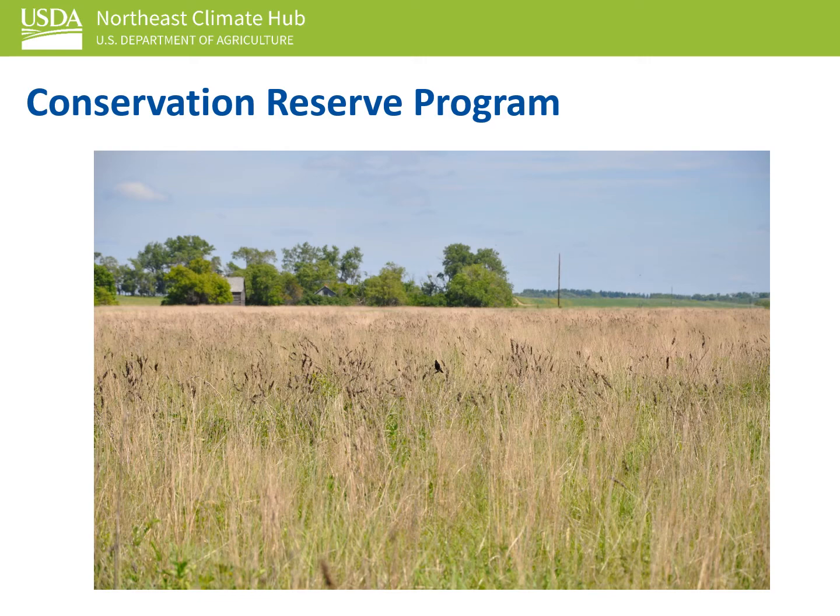The Conservation Reserve Program is a land conservation program administered by the Farm Service Agency. In exchange for a yearly rental payment, farmers enrolled in the program agree to remove environmentally sensitive land from agricultural production and plant species that will improve environmental health and quality.